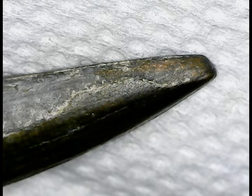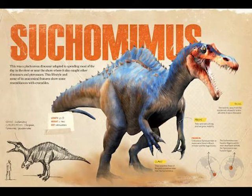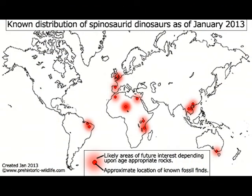For now let's take a look at Suchomimus itself. Suchomimus is a Spinosaurid dinosaur that lived 125 to 112 million years ago in Niger. It's a cousin to the British Baryonyx and the famous Spinosaurus. The Spinosaurids were found in Europe, Africa, and South America.